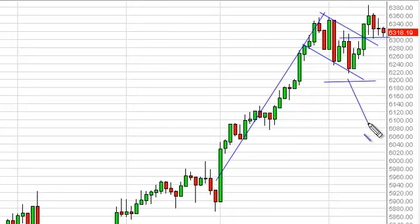As far as selling is concerned, we couldn't do it until the bottom of the flag is violated, somewhere near the 6200 level — an area we do not believe will be tested anytime soon. This is a very bullish market simply taking a break after such a severe move higher.